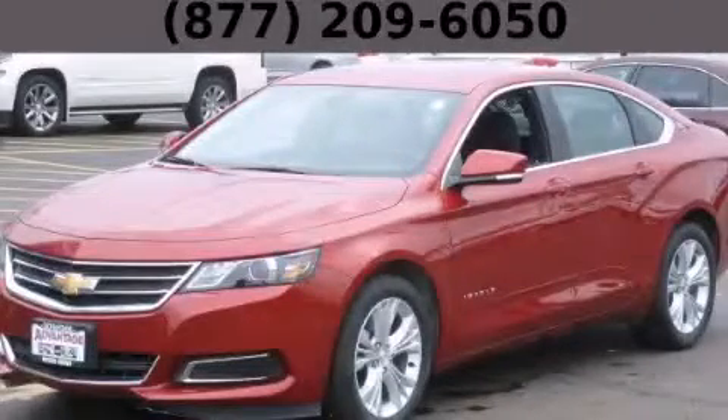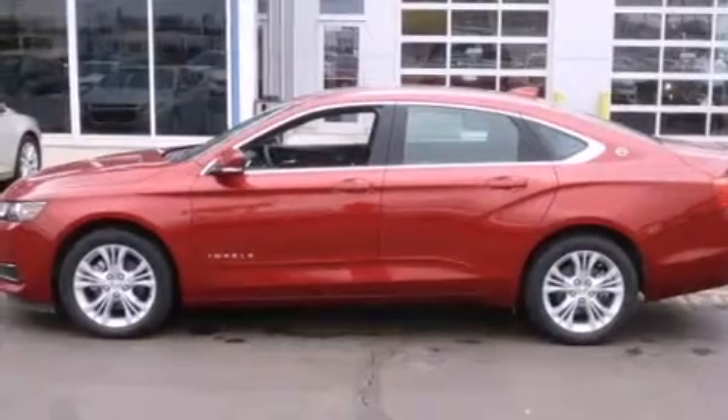This is a brand new 2015 Chevrolet Impala. It has a 2.5 liter 4-cylinder engine and an automatic transmission.